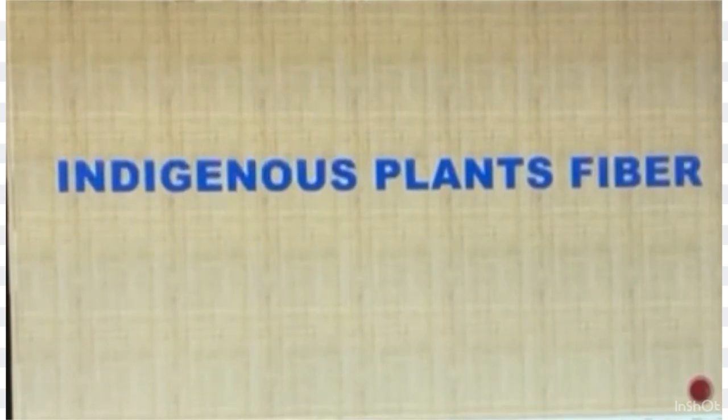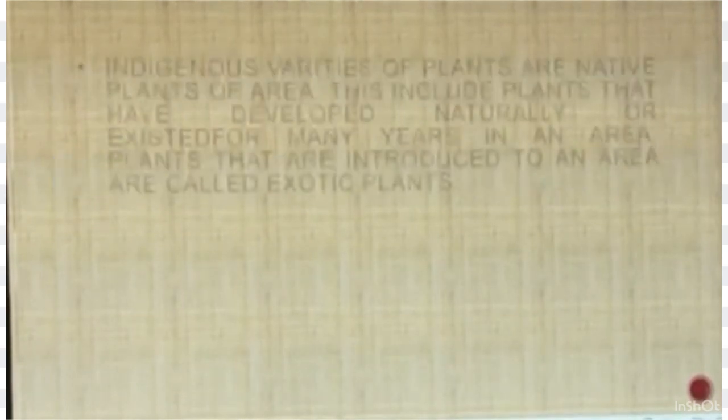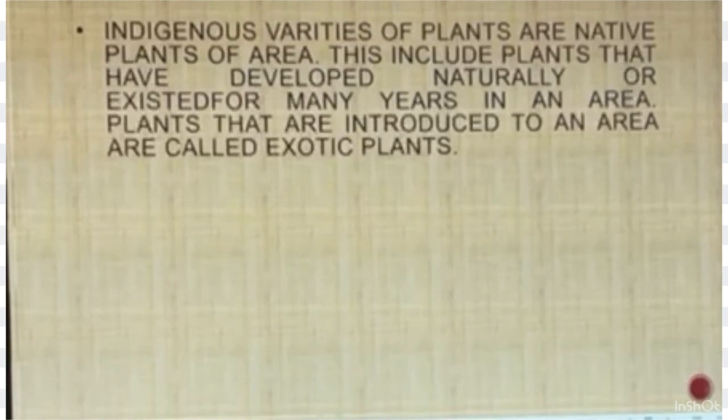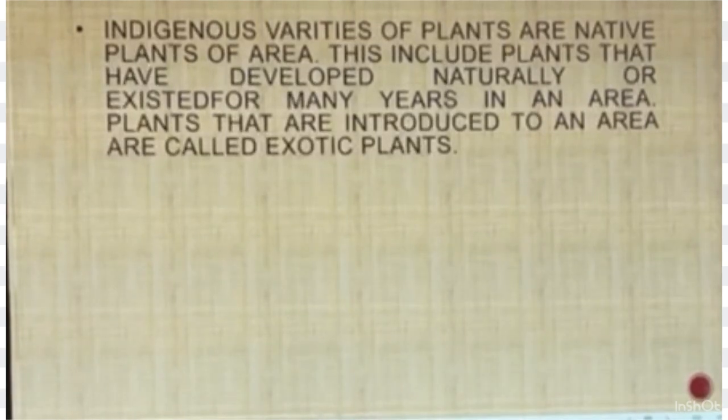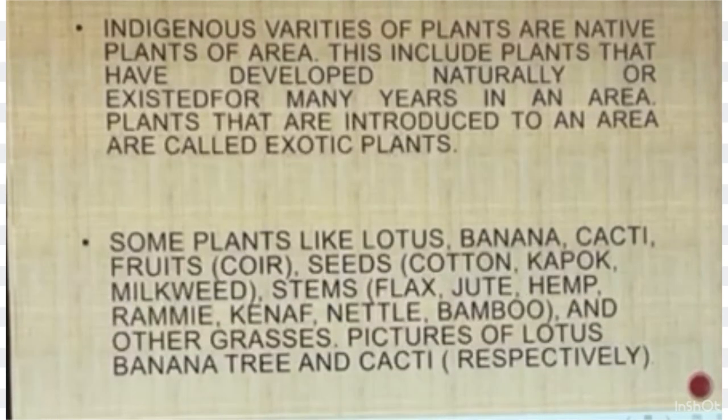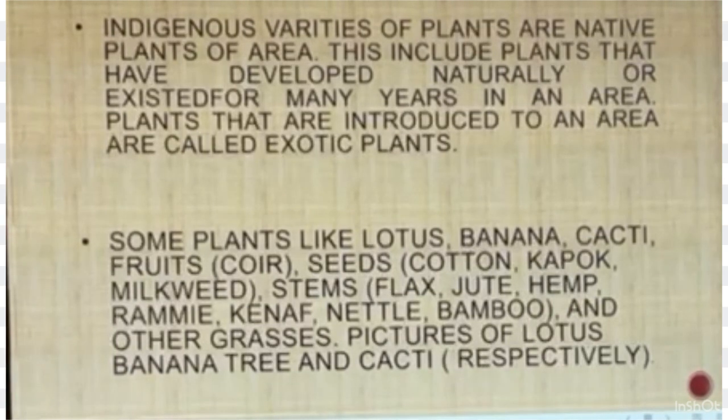Indigenous Plants: Indigenous varieties of plants are native plants of an area. This includes plants that have developed naturally or existed for many years in an area. Plants that are introduced to an area are called exotic plants. Some examples include lotus, banana, cacti, fruits, seeds, stems, and other grasses.